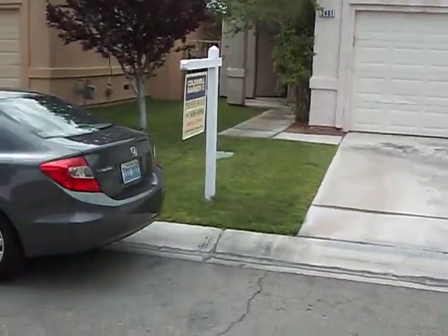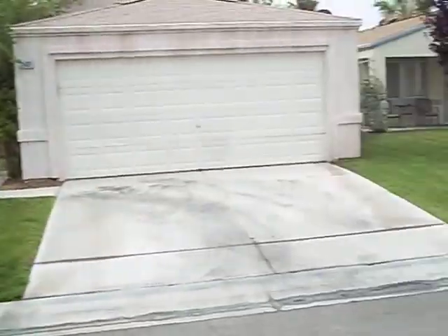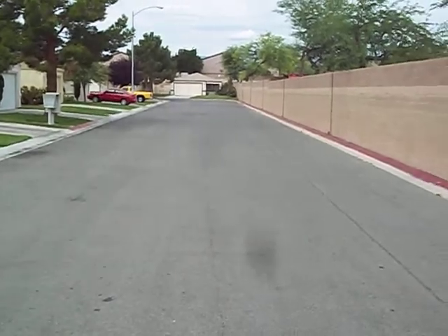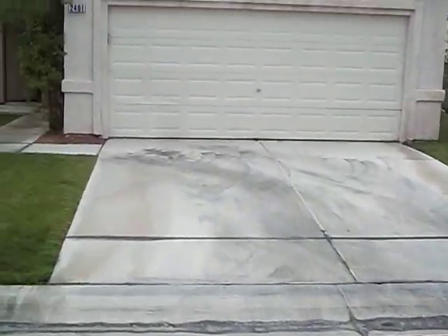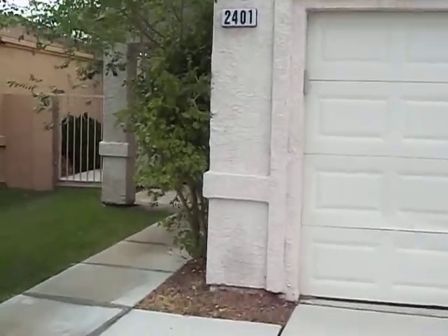2401 Daisy Hill, about a C neighborhood, three bedroom, two bath, two car garage.